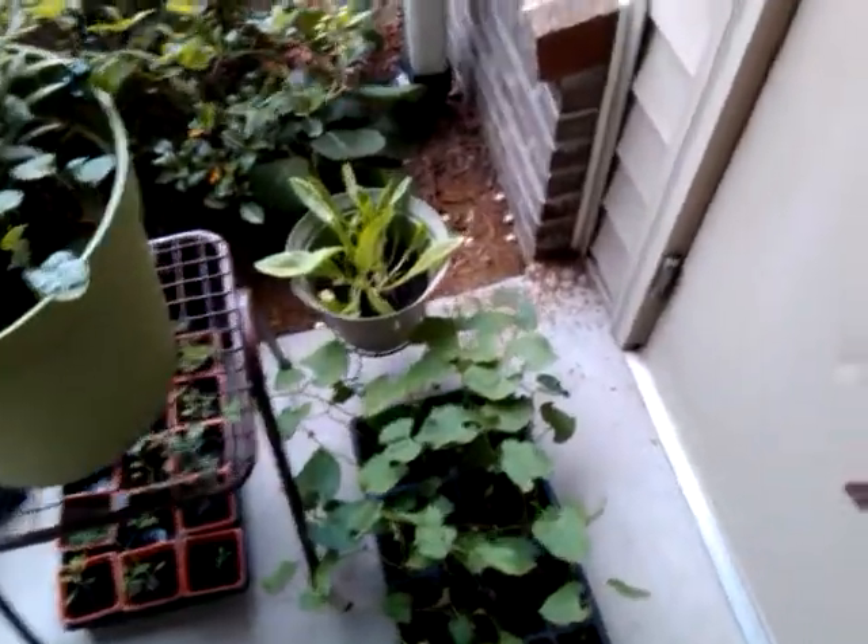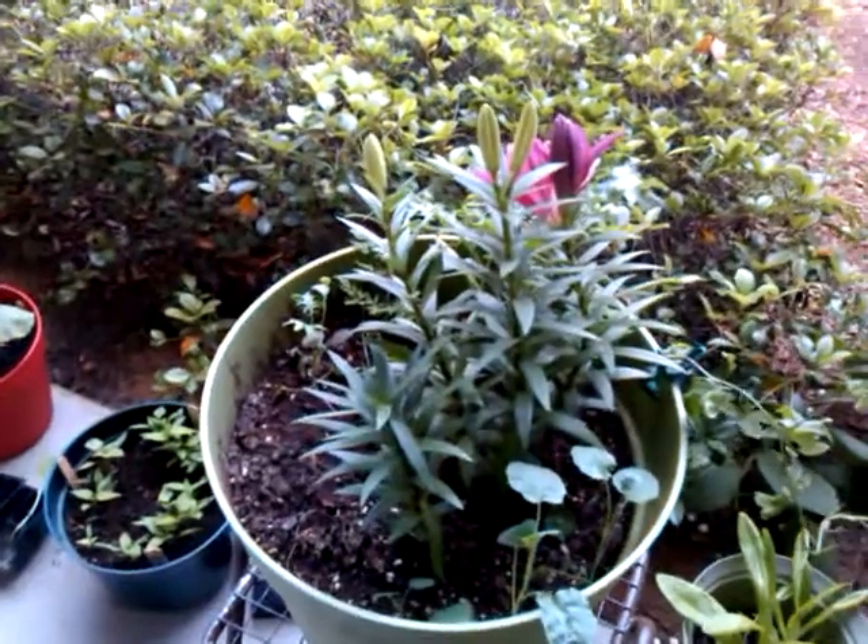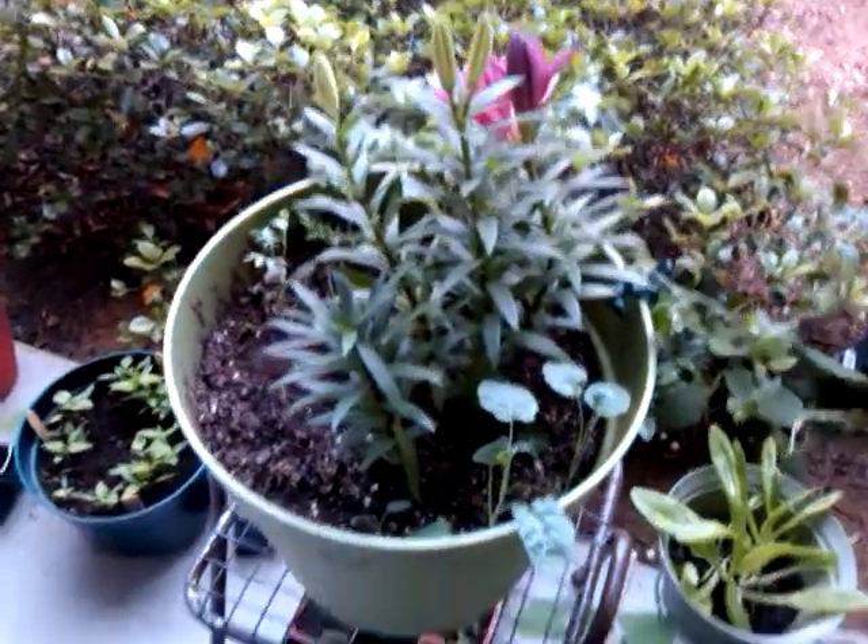I got some deer tongue lettuce growing in the pot. I got some day lilies, I think. I got some broccoli.